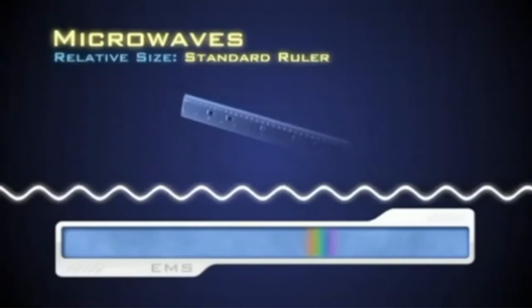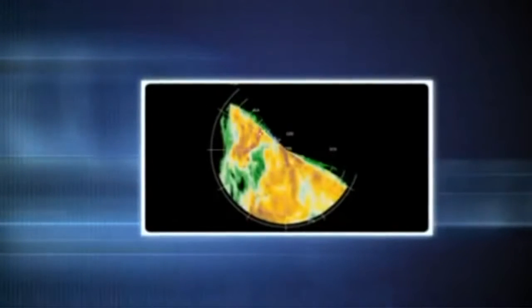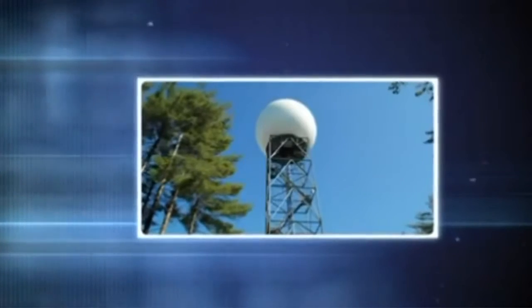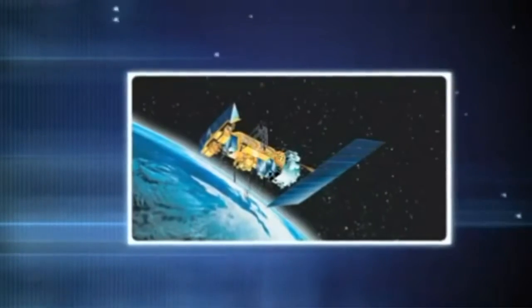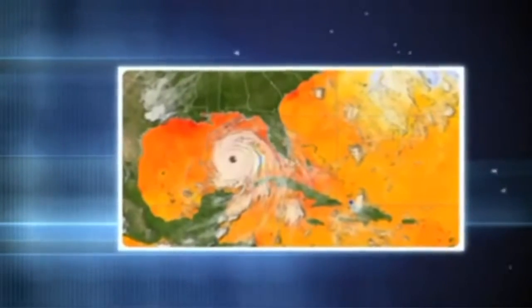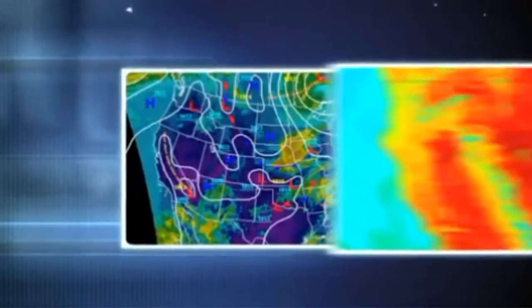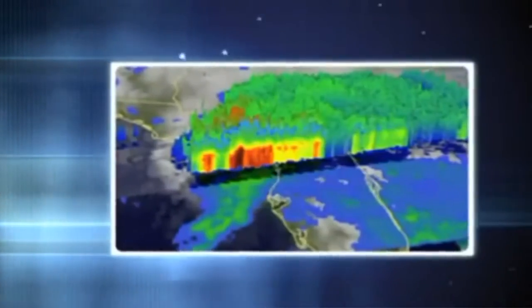With wavelengths ranging from 30 centimeters down to 1 millimeter, microwaves fall between radio waves and infrared. Microwaves are used in Doppler radar, which is widely used for short-term localized weather forecasting and what you see on TV weather news. Satellites have revolutionized weather forecasting by providing a global view of weather patterns and surface temperatures, greatly increasing the accuracy of tropical storm and climate forecasts.